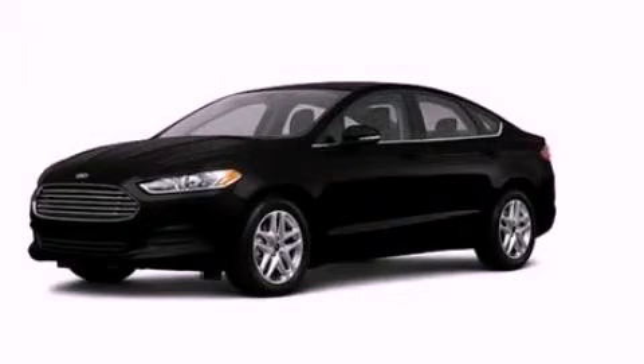Air conditioning and XM satellite radio, which streams commercial-free music, news, sports and more. Call or visit us right now and arrange your test drive today.